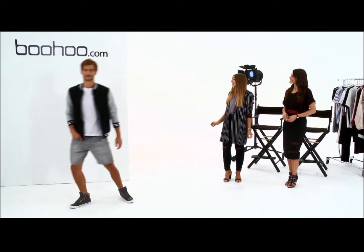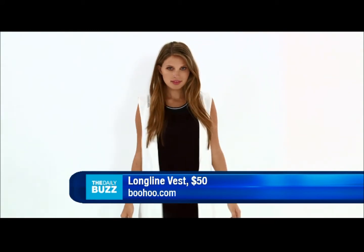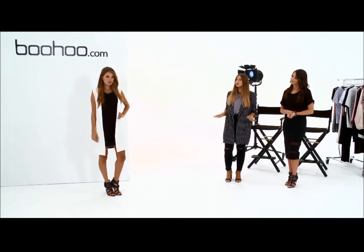Next up we have Paige in this gorgeous long-line vest, which you can get at just $50. I love it — it's such a unique piece that you could really have it in anyone's wardrobe. Today we've teamed it up with this sports-inspired dress to give it a really simple and chic feel.